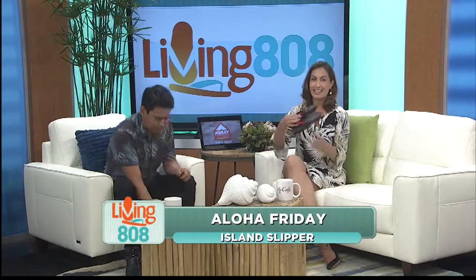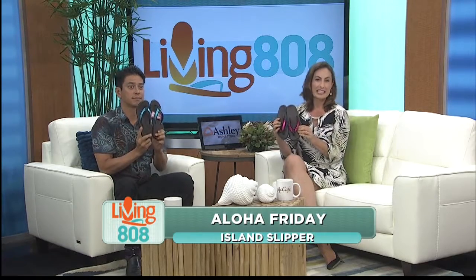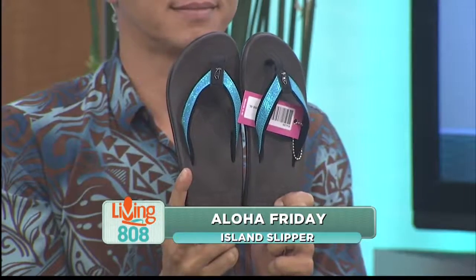Speaking of things made in Hawaii, if you were planning on hitting the town this weekend, maybe check out the festival, then do it in style and comfort. Ladies, check these out. Look at these great looking slippers. These are the glitter turquoise and fuchsia slippers from the women's Mokulua collection from Island Slippers.